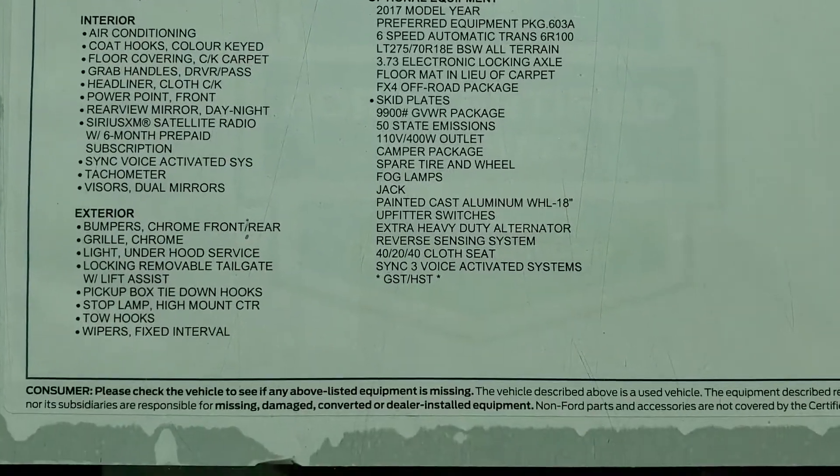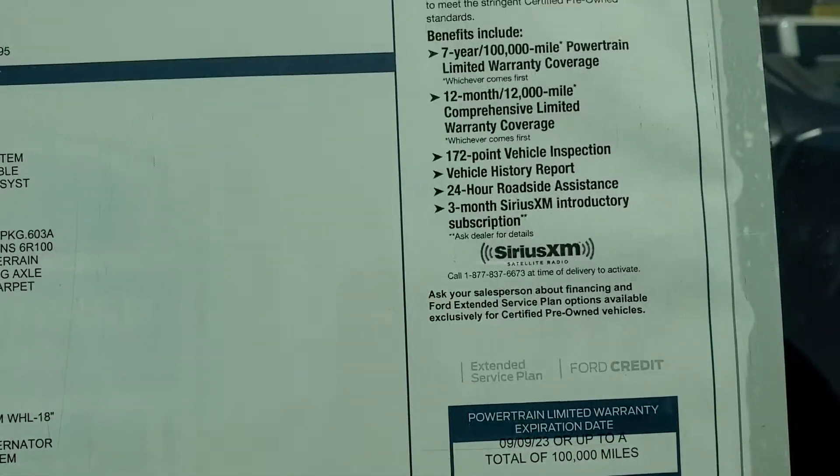As you can see, this is the window sticker with the options. You can see that it's a 6.2 V8. It also has running boards. As I'm panning around the vehicle, it is a 4x4.